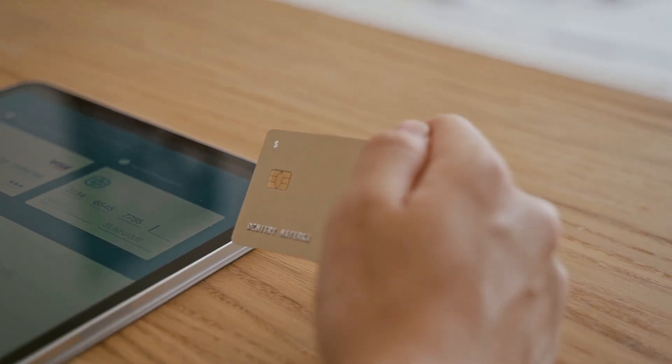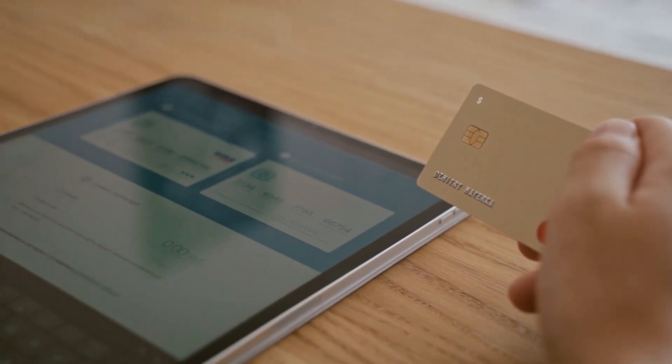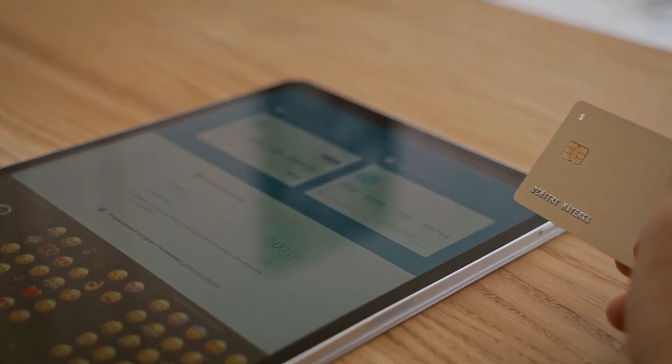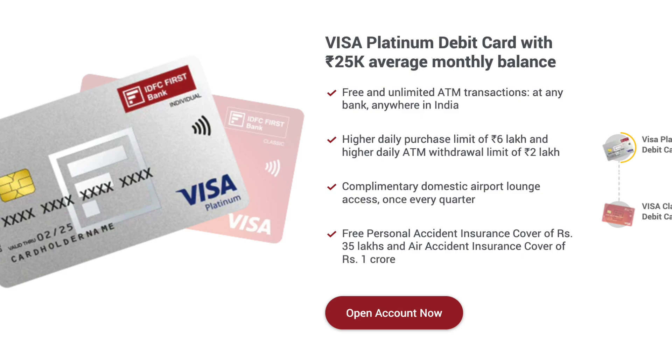I will do a separate review video for the mobile app. A plus point is that IDFC First Bank offers 4% interest on the account balance, and they credit the interest each month — which is a plus point.